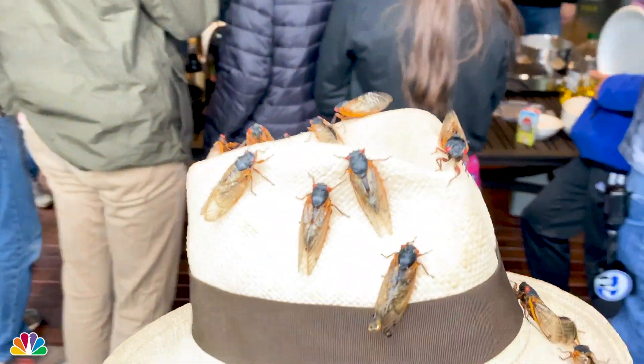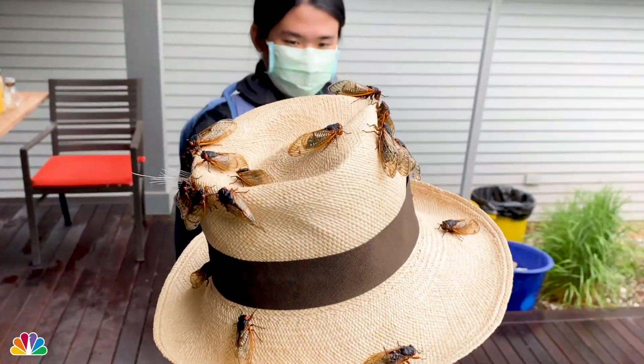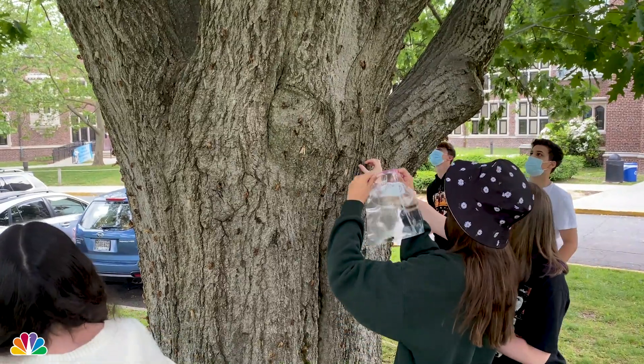Can't even taste it, right? Brood X cicadas emerge every 17 years, so the next time we'll see this group will be in 2038. Feeding on tree sap, these critters are harmless to humans but have an important role in nature. They're drinking tree sap from deep underground, bringing those nutrients — nitrogen, phosphorus — back to the surface, things pulled from tree roots that would be lost underground if it weren't for them.